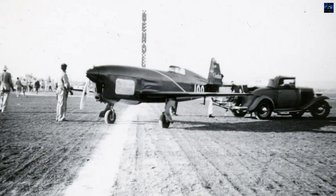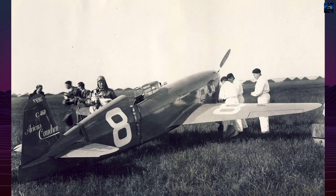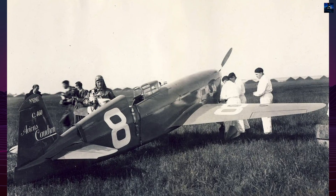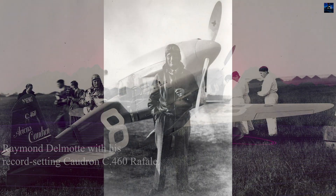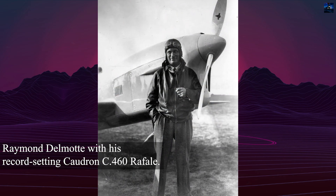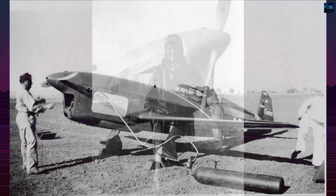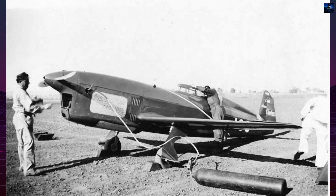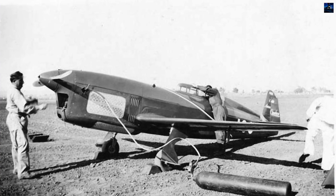The 1934 Coupe de la Mirthe saw initial undercarriage troubles force the C-460s to fly gear down, allowing the C-450, piloted by Maurice Arnoux, to claim victory. Raymond Delmotte nonetheless set a 100-kilometer (approximately 62-mile) world record of 431.65 kilometers per hour (approximately 268 miles per hour) in May 1934 with the C-450.